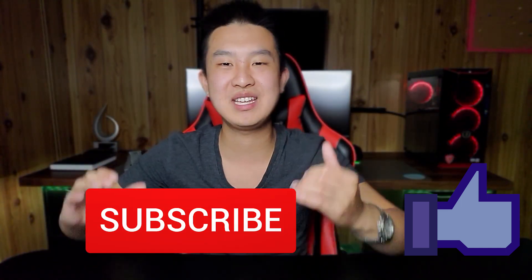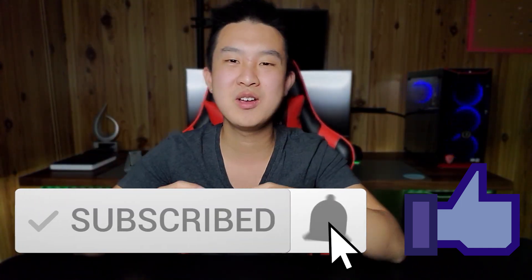Again, 79% of you are not yet subscribed — I'm trying to get that number as low as possible. So if you enjoy the content, make sure to subscribe for more videos like this every single week. And as always, have an amazing day.